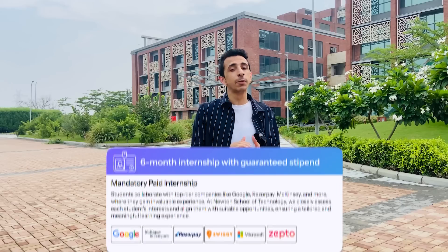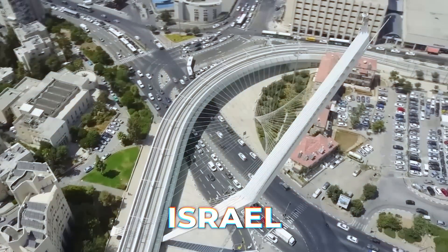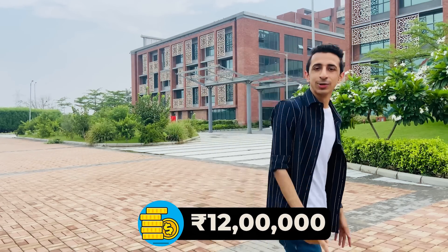Before I give you a tour of their sports arena, let me address one of the major doubts people have — placements. One major thing they've done really well is sorting out internships. Unlike other institutions where students fetch internships on their own and often end up at subpar companies, Newton School of Technology takes the onus of helping you get six months of mandatory paid internships at top MNCs. They also help you go on study trips and tech conferences across the world — Silicon Valley, Singapore, Israel. Newton already has an alumni base of 2,500+ students placed in 1,500 top MNCs and global tech firms, with an average package of around 12 lakh rupees.